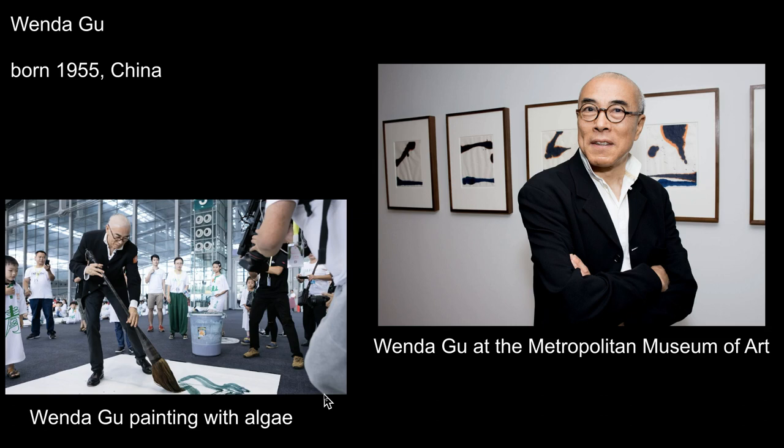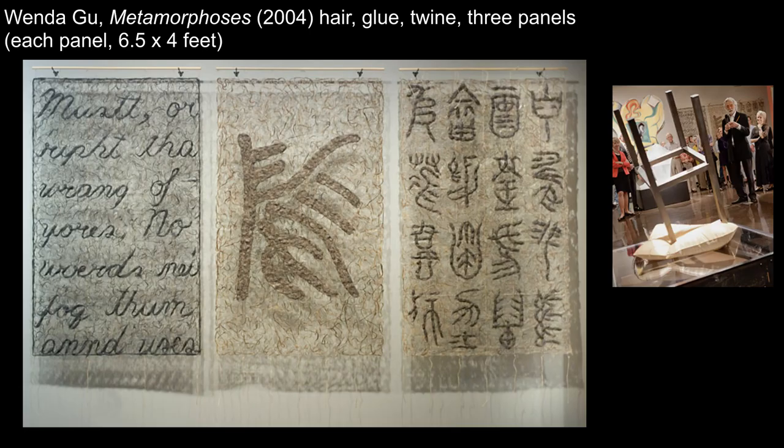New York-based Chinese-born artist Wenda Gu similarly uses his work to help viewers reconsider how they understand the world. In this photo, we see the artist creating calligraphy with algae-pigmented water. Gu was trained in the Chinese landscape tradition and in calligraphy, using that knowledge to call attention to significant problems with toxic algae blooms in China. This work by Gu is owned by the Spencer Museum of Art at KU. We see three panels displayed as if they were hanging scrolls, a common format for Chinese paintings.